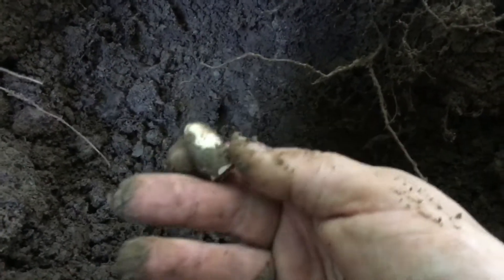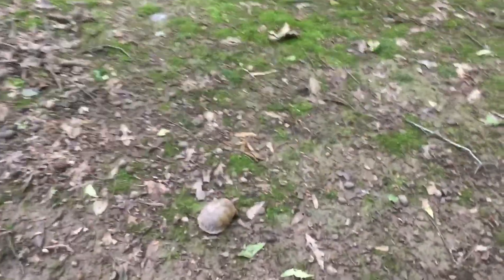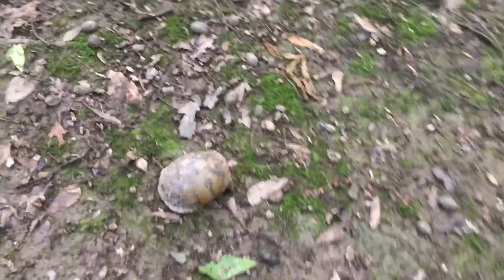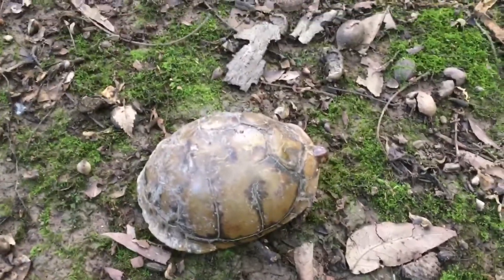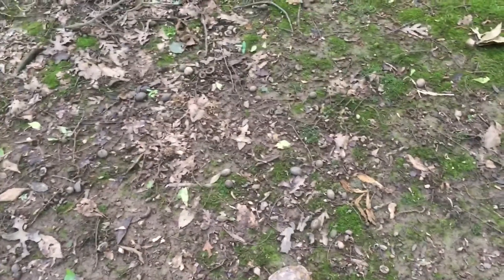See what else we can get out of here. Look at this little guy — hello, box turtle! They're like my favorite. Hey, you guys! All right, we'll leave him alone and try to get one more bullet. It's gonna have to be a short hunt today.